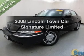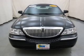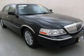Introducing the 2008 Lincoln Town Car — this is the set of wheels you've been looking for. The powertrain includes rear-wheel drive with a powerful eight-cylinder engine connected to a smooth-shifting automatic transmission.